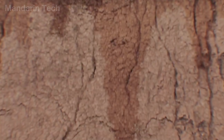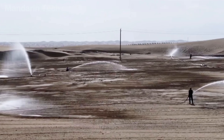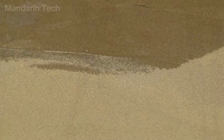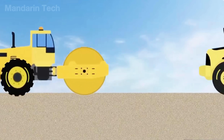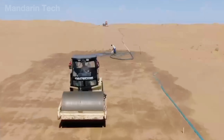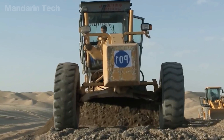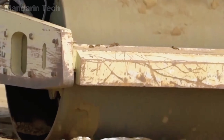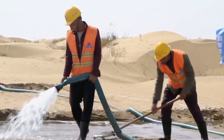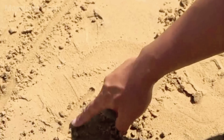Engineers discovered that injecting water into the loose surface helped bind the grains together, creating a denser and more cohesive layer. Using long sprinkler arms and underground pipes, they sprayed controlled amounts of groundwater across the site, allowing moisture to penetrate several inches deep. Once the sand reached the right level of dampness, heavy rollers moved in, compacting the surface to remove air pockets and lock the particles in place. The constant rumble of steel drums echoed across the desert as each pass turned soft, shifting sand into a firm, uniform base — hardened enough to carry the weight of cranes, mixers, and supply trucks. A solid foundation built from nothing but sand and water.